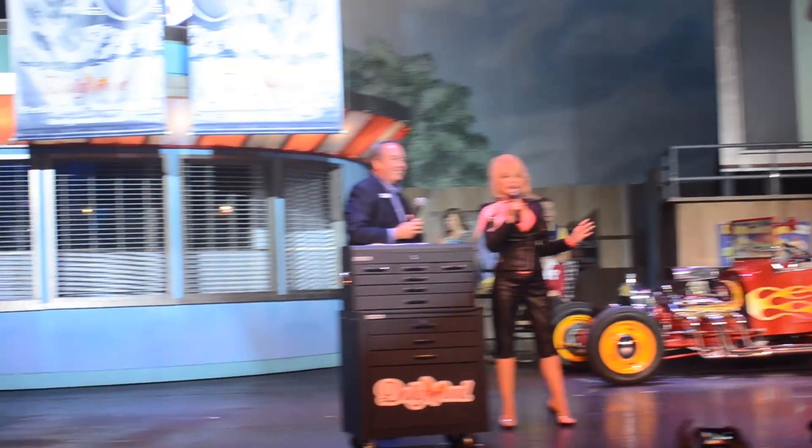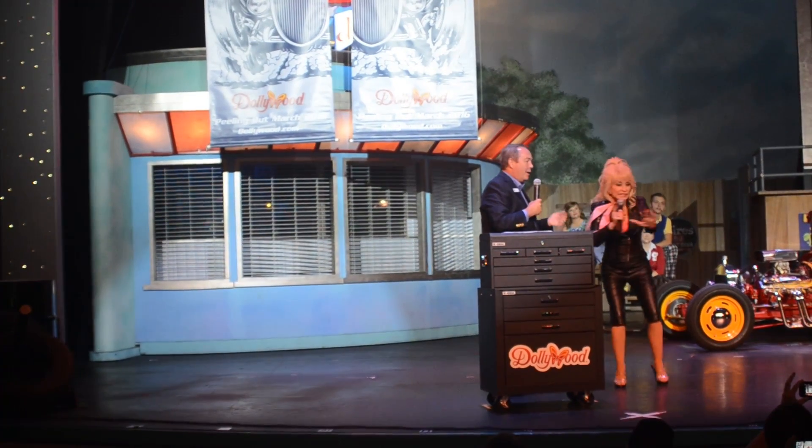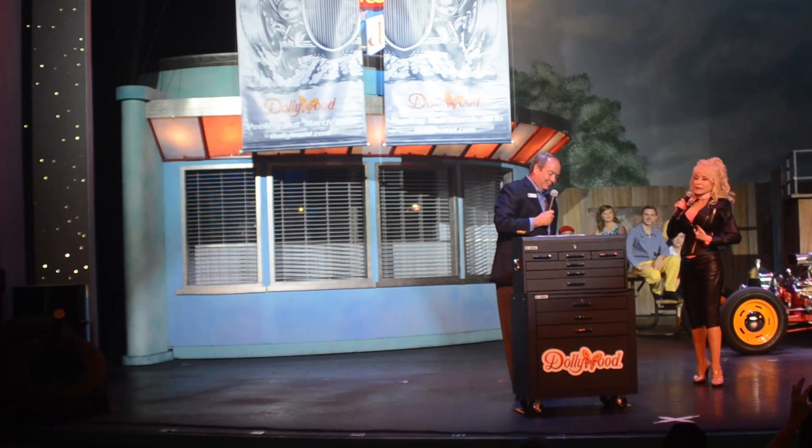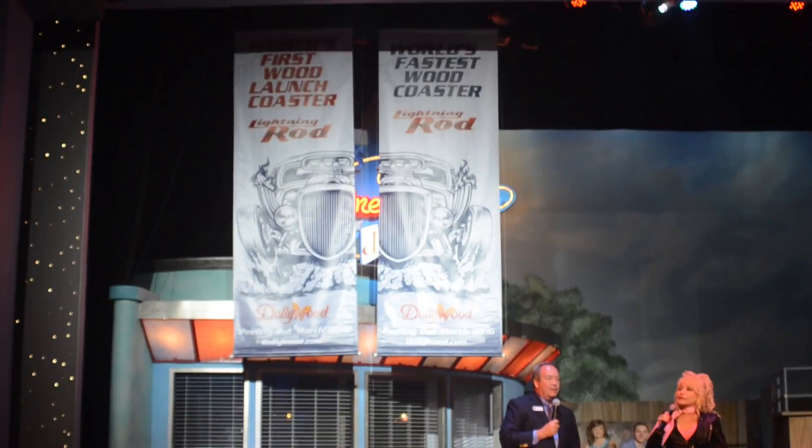This is wonderful. Well, we really are breaking some... Oh, I'll get to announce that. I'll get to tell you what the name of it is. That was my big part, and I just missed it. Anyway,